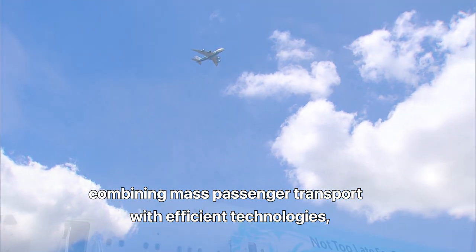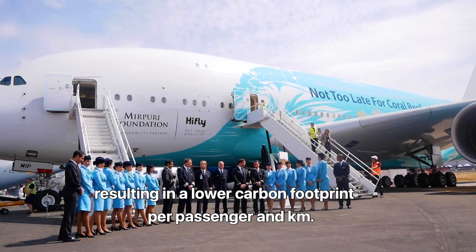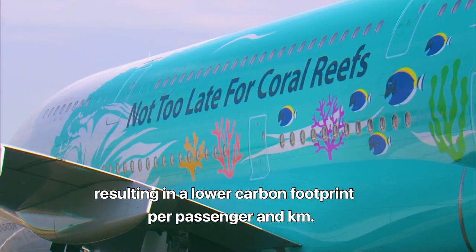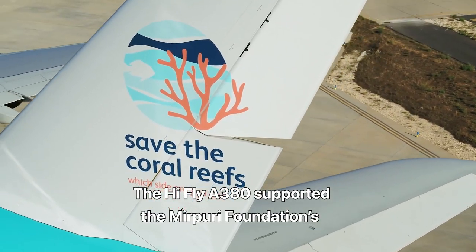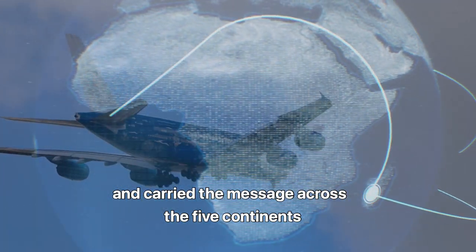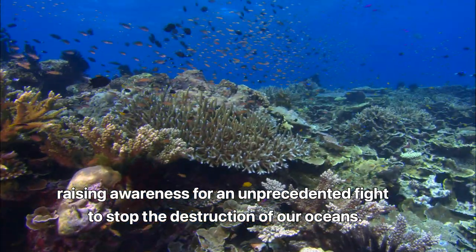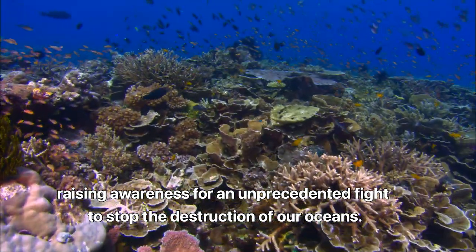Combining mass passenger transport with efficient technologies, resulting in a lower carbon footprint per passenger and per kilometer. The Hi-Fly A380 supported the Murpuri Foundation's Save the Coral Reefs campaign and carried the message across the five continents, raising awareness for an unprecedented fight to stop the destruction of our oceans.